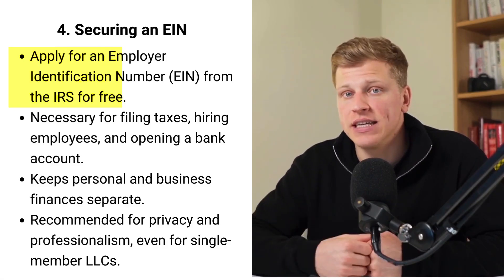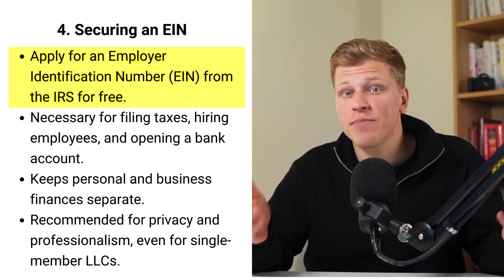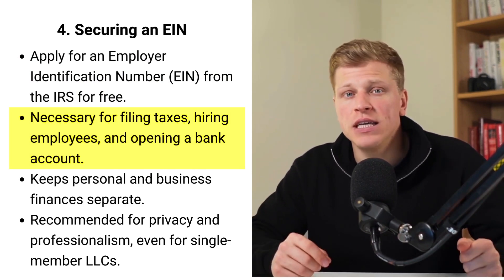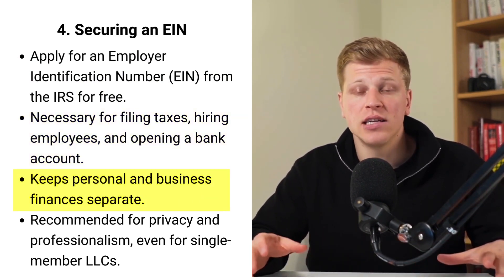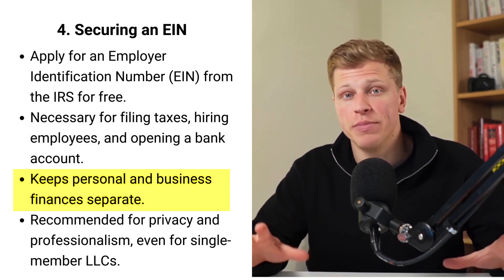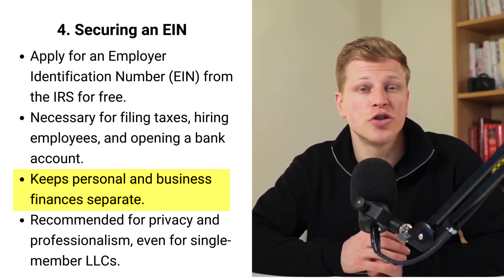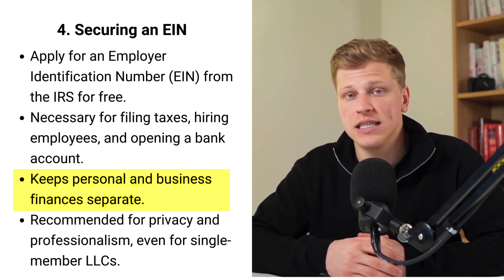Every LLC in South Carolina needs an EIN, or Employer Identification Number, from the IRS. Think of it like a social security number but for your business. It's free to get and you can apply online or by mail. This number is crucial for filing taxes, hiring employees, and opening a business bank account. Even if you're the only person in your LLC, having an EIN keeps your personal finances separate from your business, and banks and other financial institutions will ask for your EIN to set up accounts or loans in your LLC's name.